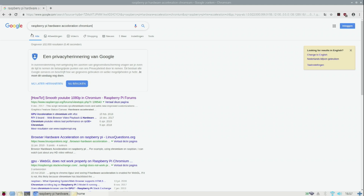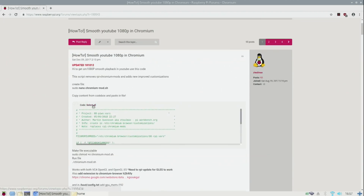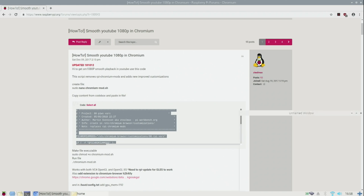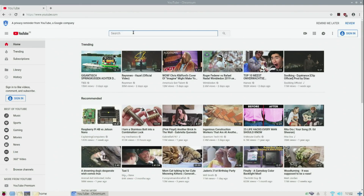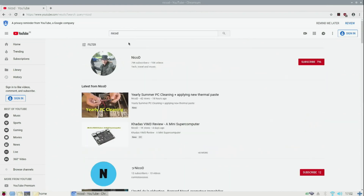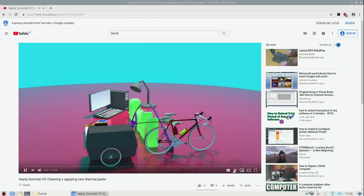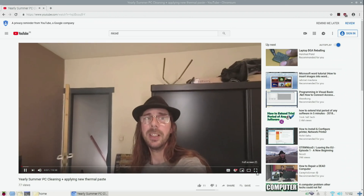Here in Raspbian, to enable hardware acceleration for Chromium, you search for it in Google, copy the script, create a file chromium-mod.sh, make it executable, and execute it — but be sure to close Chromium first. With this, Chromium can play up to 1080p videos and is a lot more watchable than without it. There are some dropped frames, but they're not noticeable. In 720p it's even better.